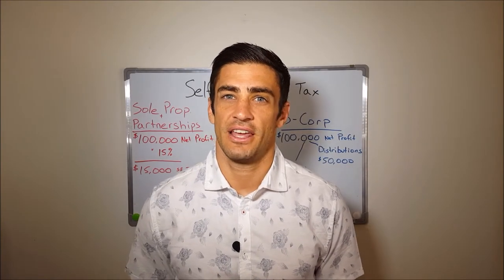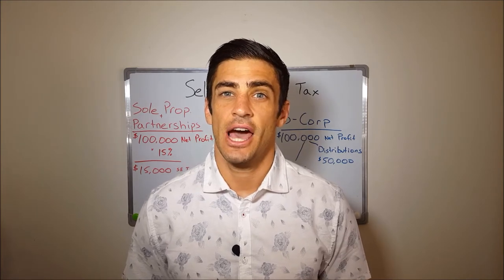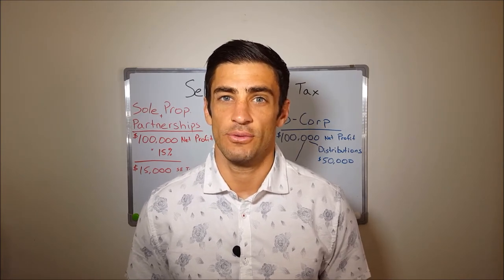Hi everyone, my name is Anthony Fontana. I'm an IRS enrolled agent with EA Tax Resolutions, and today I'm going to let you know how an S-Corp can save you tax.